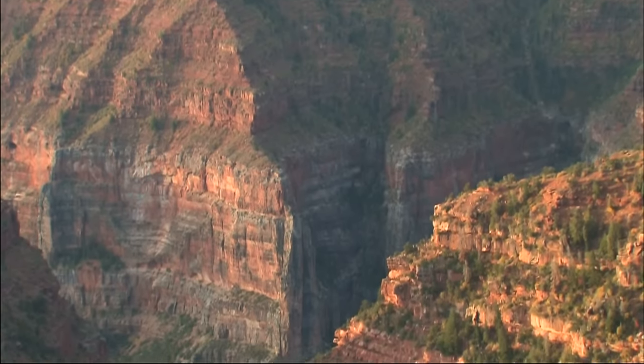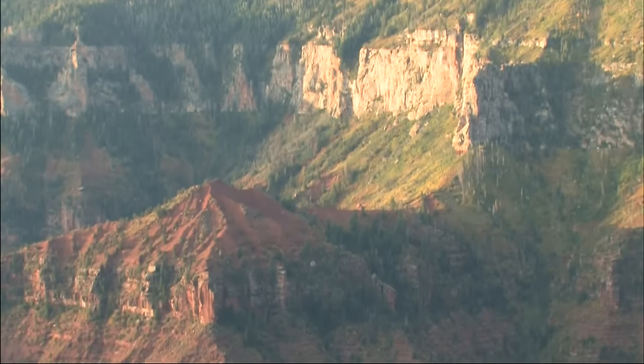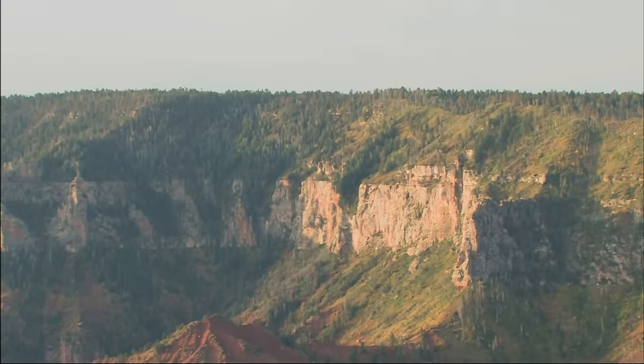There's no other place on Earth where you can see such a vast span of time displayed so clearly in layers of rock.